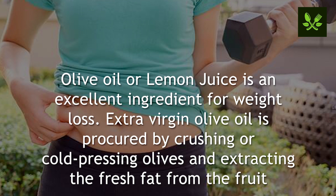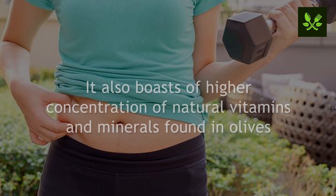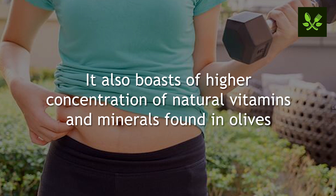Number six: fights abdominal fat. Olive oil and lemon juice are excellent ingredients for weight loss. Extra virgin olive oil is produced by crushing or cold pressing olives and extracting fresh fat from the fruit. Since it is unrefined and unprocessed, it is considered the best quality olive oil, boasting a higher concentration of natural vitamins and minerals found in olives.